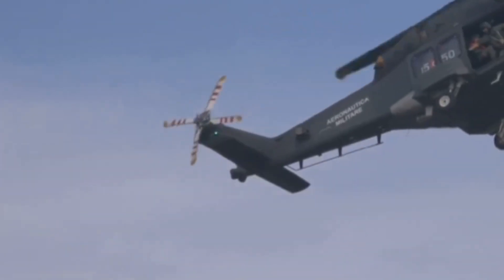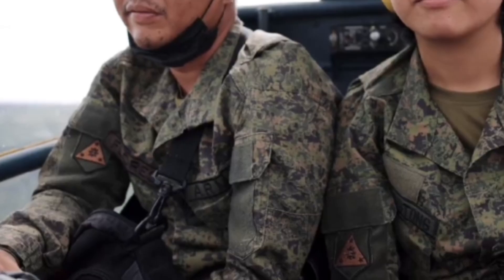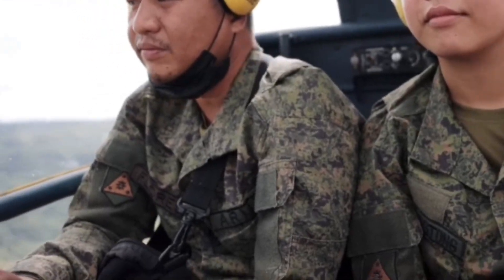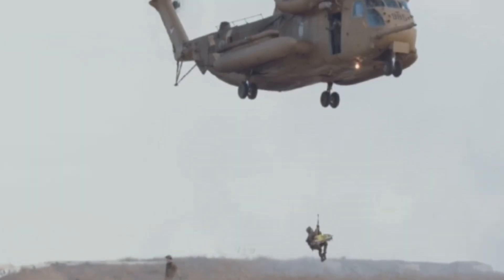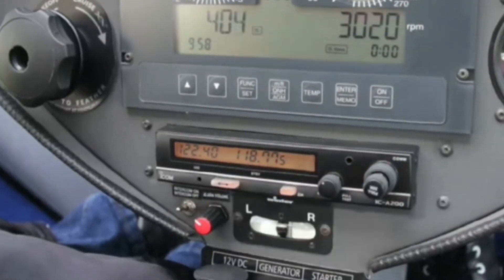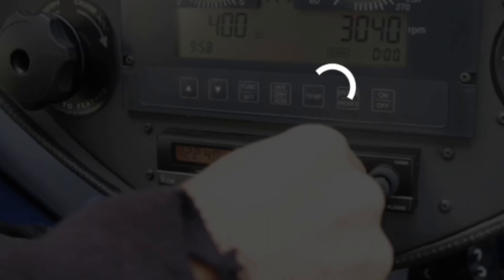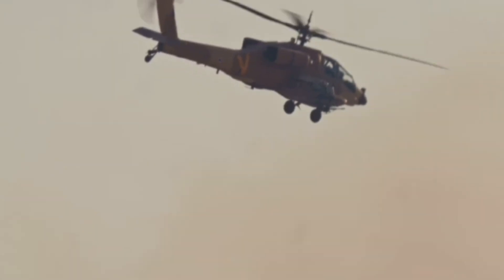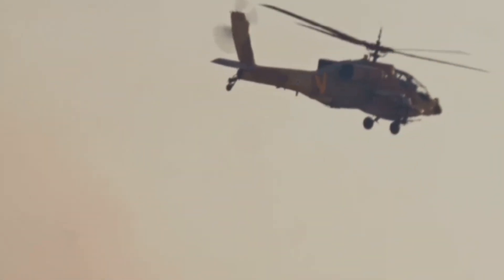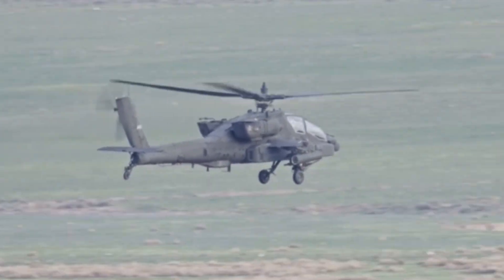Number 6 is the Leonardo AW-149, Italy's answer to the modern battlefield. Its huge cabin fits 18 troops or bulky cargo, with rapid entry and exit for combat zones. The open-architecture cockpit and digital autopilot make it future-ready and stable. It can be armed for combat or configured for transport, excelling in any environment. The AW-149 is power, flexibility, and technology in one package.